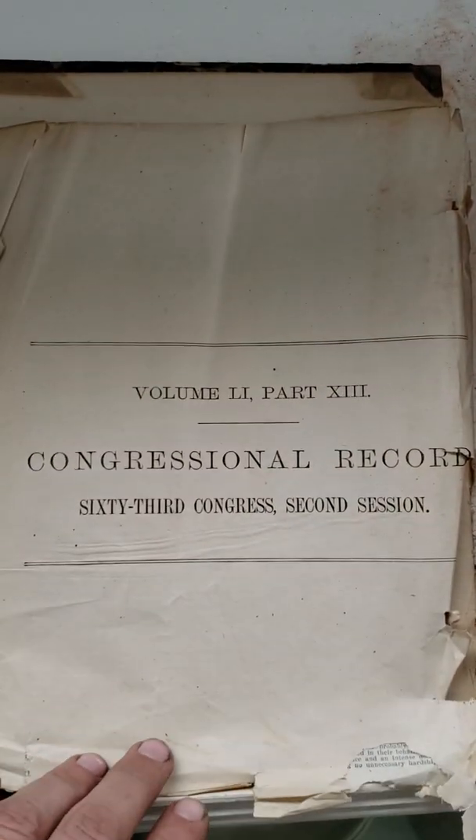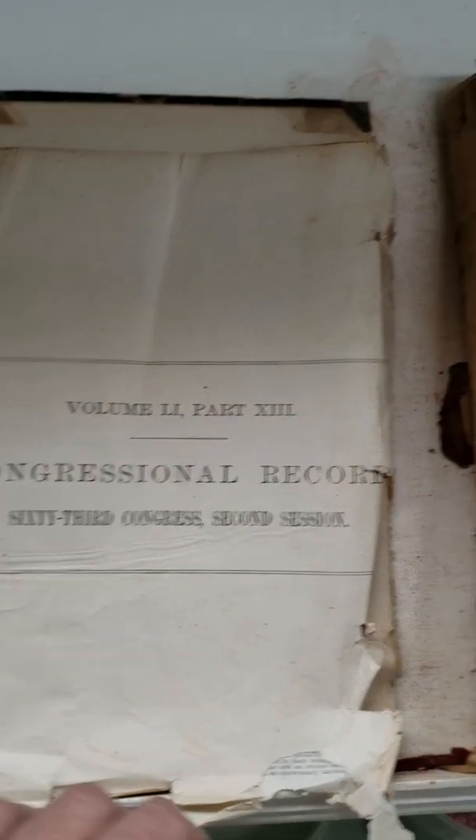Congressional - what's this? Congressional records, the Senate. Look at the date - 1914. Yeah, all 1914. Yep, all 1914 - draft book was made.